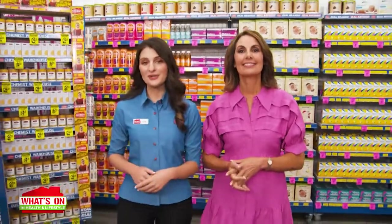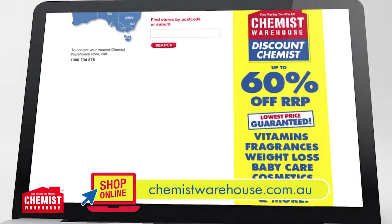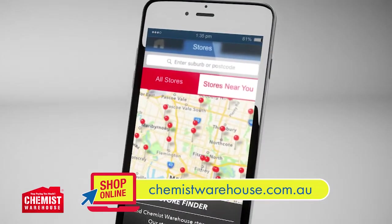You can find your nearest store online or on the Chemist Warehouse app. And don't forget you can ask for a copy of your receipt to be sent to your phone. See you in store.